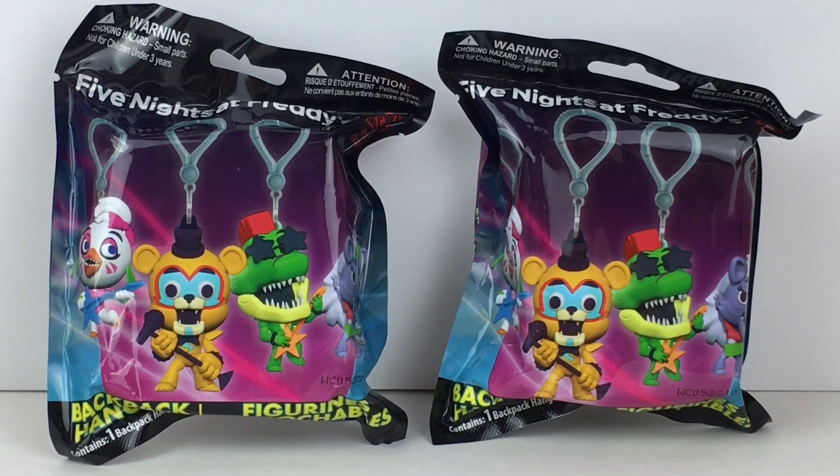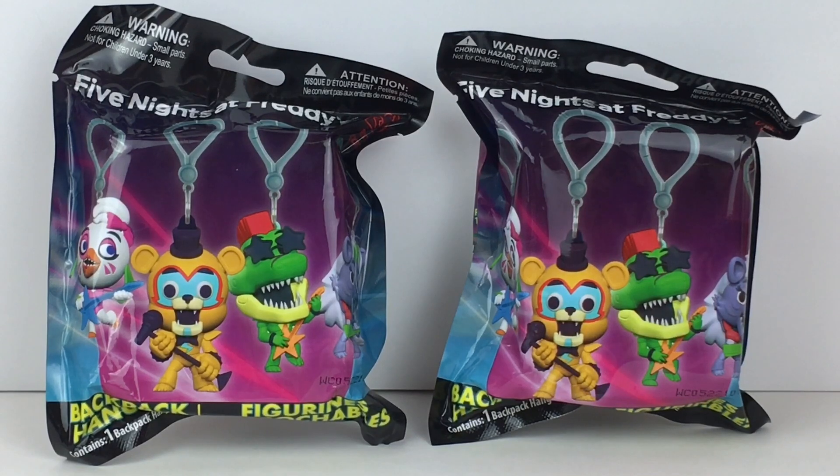Hi everyone and welcome back to my channel and to another episode of $10 Tuesdays, where everything in this video I bought for $10 or less. Today I have Five Nights at Freddy's backpack hanger figurines, which are super cool. I found these at Five Below for $5 a blind bag, which is a really good value. I think they currently still have them in stock online. So if you're new here, welcome — we are a collector hobby and review channel. Let's go ahead and get started.